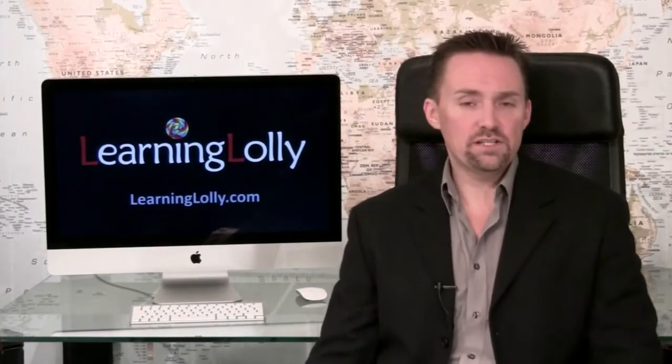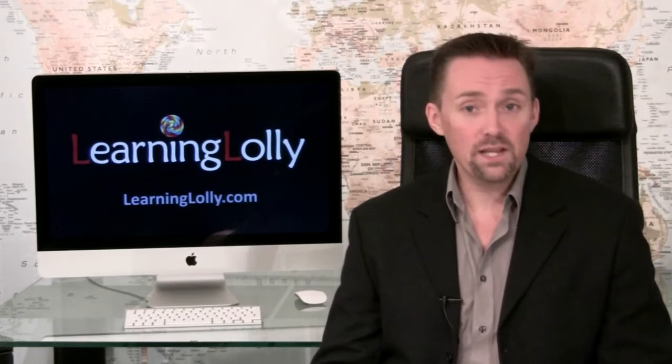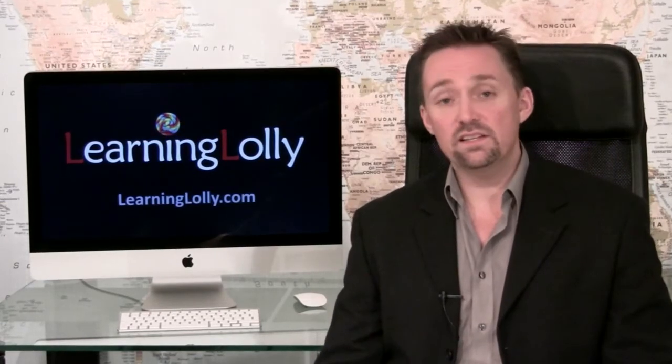Instead of looking for older Adobe Creative Suite training, why not make yourself more commercially viable and move on to Creative Suite 4 or higher? CS2 or 3 can still be a practical solution in industry today, but as more people develop the skills to use the newer platforms, doesn't it make sense that you do the same?